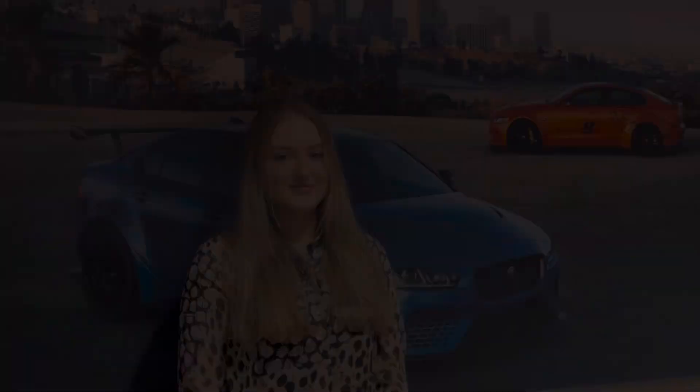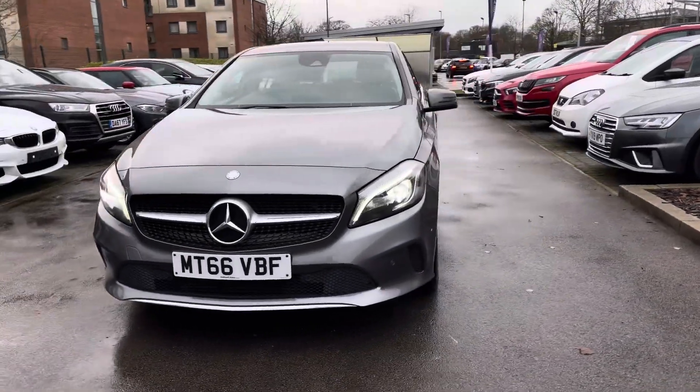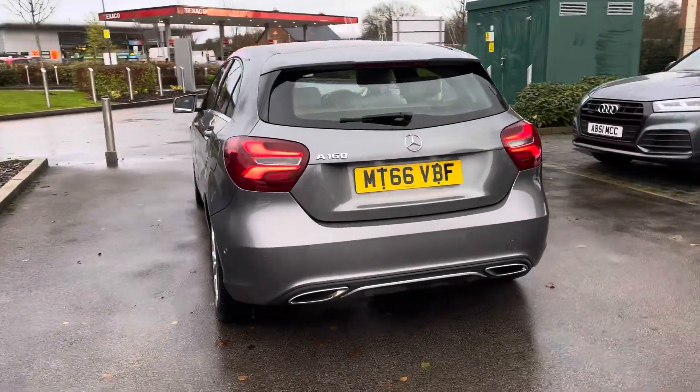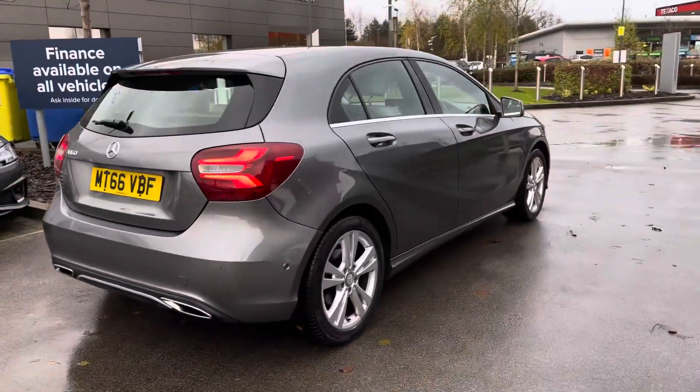Hello, my name is Skye from Crew Motor Match and today I'm going to be taking you around this approved used vehicle. New to stock, we have this Mercedes-Benz A-Class A160 Sport Premium, powered by a fantastic 1.6 litre gasoline engine paired with the 7G DCT automatic transmission.